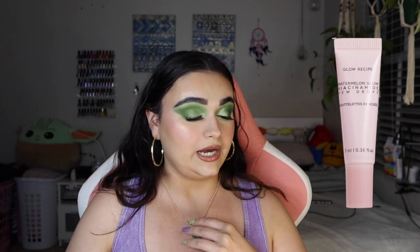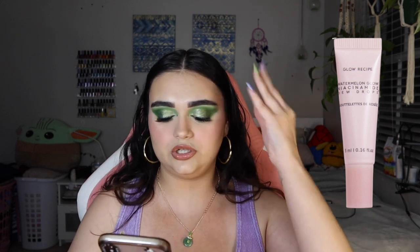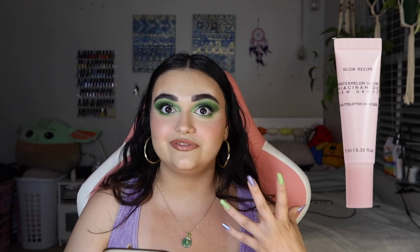Moving on, the next product is the Glow Recipe Watermelon Glow Niacinamide Dew Drops. Part face serum, part highlighter, this lightweight gel multi-tasks like no other. Niacinamide and watermelon extract come together to help fade dark spots and smooth skin texture, while hyaluronic acid helps instantly plump and hydrate your skin for a glass-like glow. It's 0.16 fluid ounces, so literally barely anything. I love this product — it really helps your skin look brighter and more hydrated, so I would be happy to receive this.